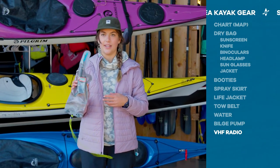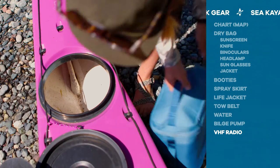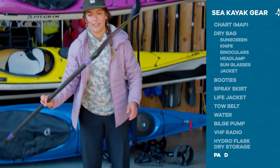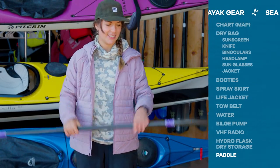The last thing I always carry is a VHF radio, used to communicate with the Coast Guard. I always make sure things are packed in dry bags and I keep my phone in a dry compartment as well. Of course, you don't want to forget your paddle — this is how I get places.